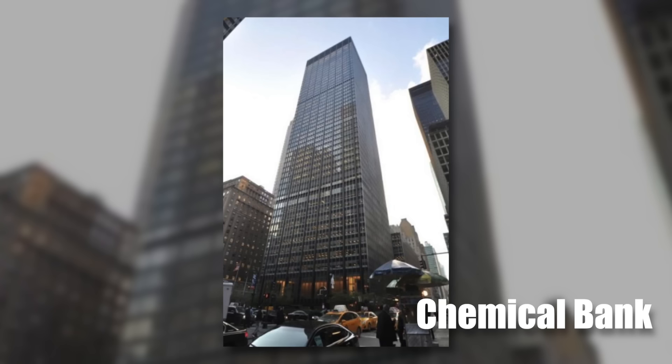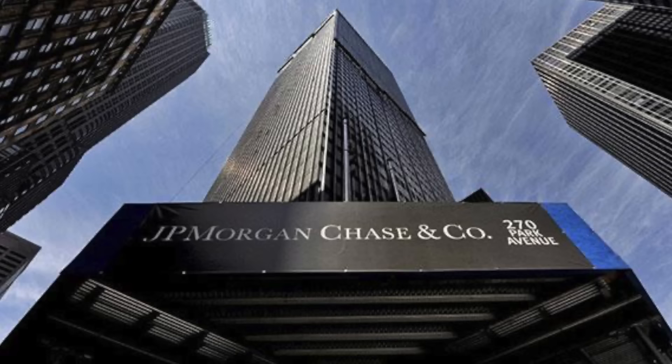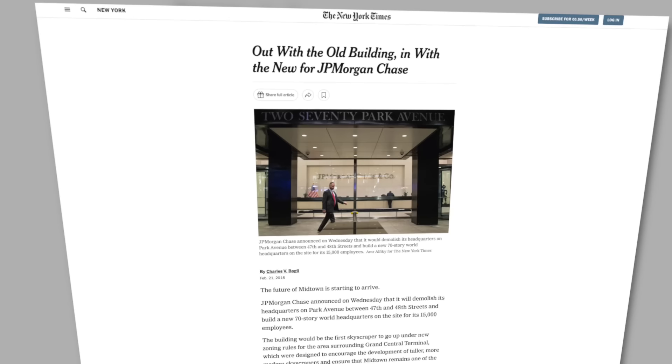The banking world shifted. In 1991, Chemical Bank acquired Manufacturers Hanover and promptly moved in. Mergers continued, and the newly formed J.P. Morgan Chase found themselves as the building's anchor tenant. But the building, designed in a different era, was starting to feel cramped. In 2018, the news broke: 270 Park Avenue was to be demolished and replaced by a super-tall, even more impressive successor.